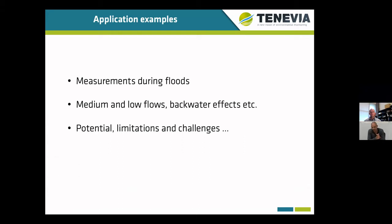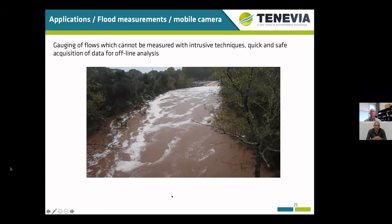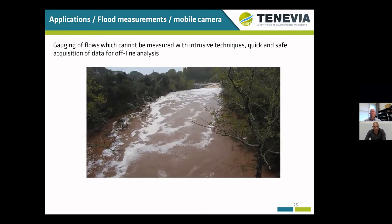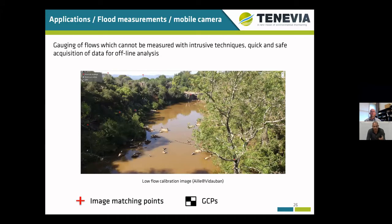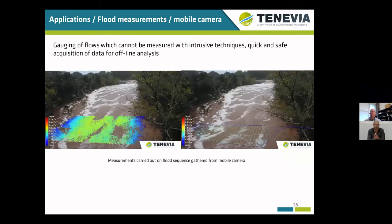Once the calibration file is completed, image sequences can be processed in order to provide real flow measurements. I will give a few examples in the next slides. The first is really the straightforward application of the workflow I just presented — the objective is to process the video in order to obtain flood measurements. The topographic survey carried out at low flows was used in order to be transposed to the flood video and provide surface velocity measurements using only a video gathered during a few minutes of presence on the bridge.